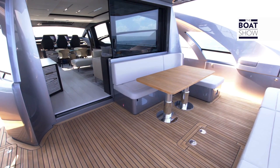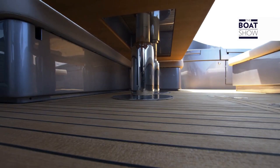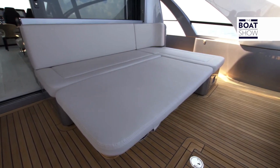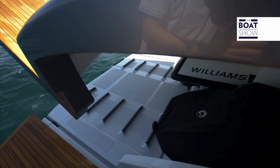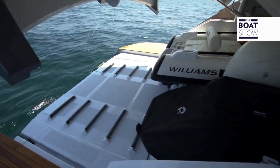The cockpit is totally at your disposal, wide and clear, with one or two sun decks, because the table goes down and turns into a second solarium. The garage can hold a 345-centimeter Williams Sport Jet Tender and a jet ski.